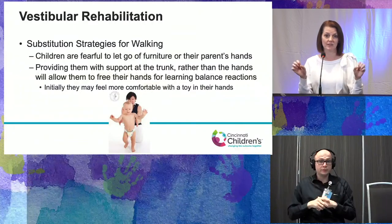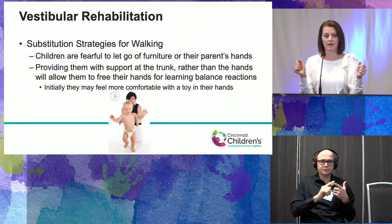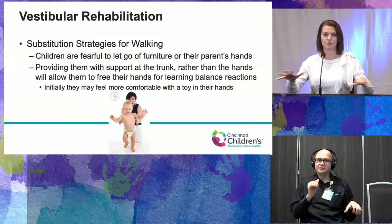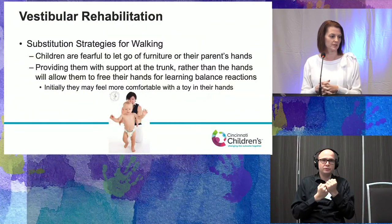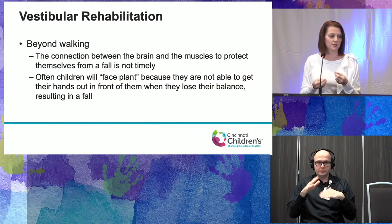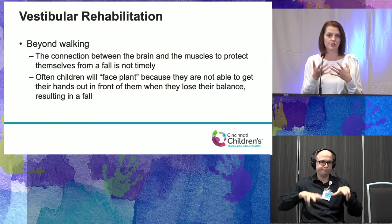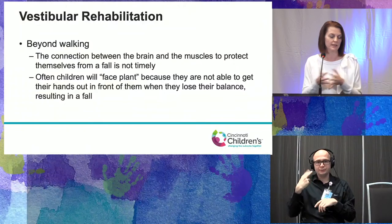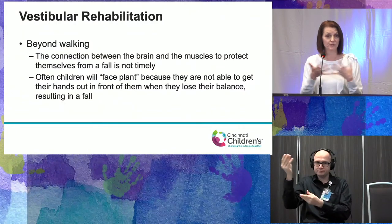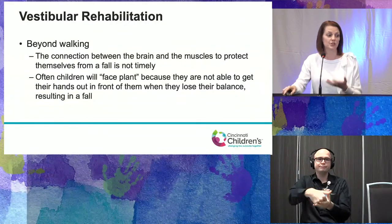Initially we might have them hold toys in their hands — blocks or bean bags — so they can still feel something without getting external support from a surface. Beyond walking, the connection between brain and muscles is not as timely. Children with CHARGE are at higher risk for falling. We hear time and time again from parents that their children face plant because they can't as quickly get those hands out to catch themselves — a much higher fall risk.